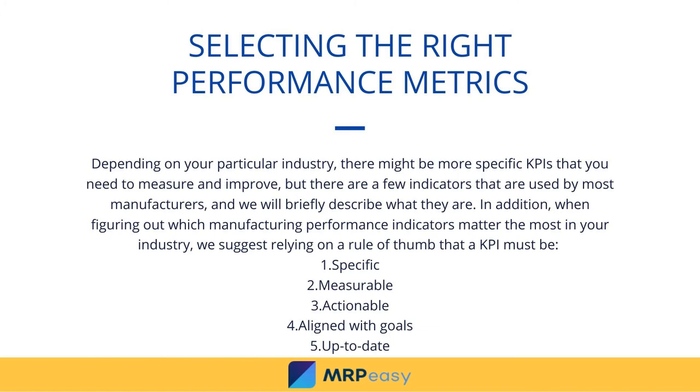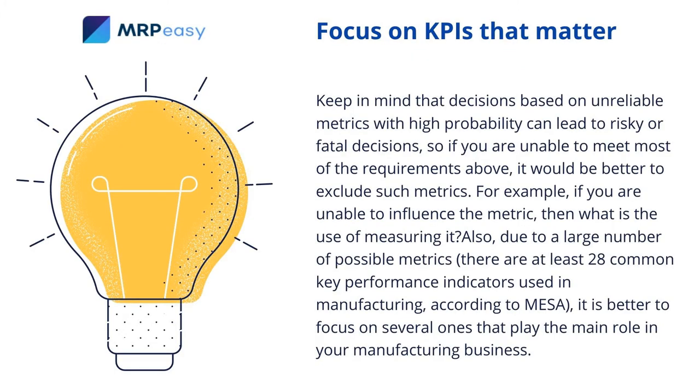5. Up to date. Keep in mind that decisions based on unreliable metrics with high probability can lead to risky or fatal decisions, so if you are unable to meet most of the requirements above, it would be better to exclude such metrics.